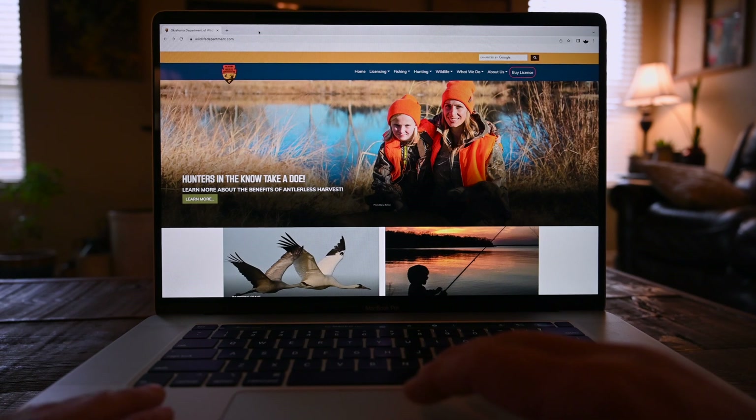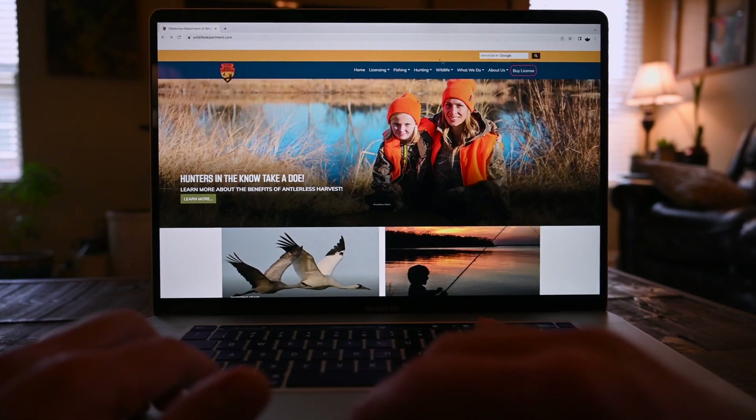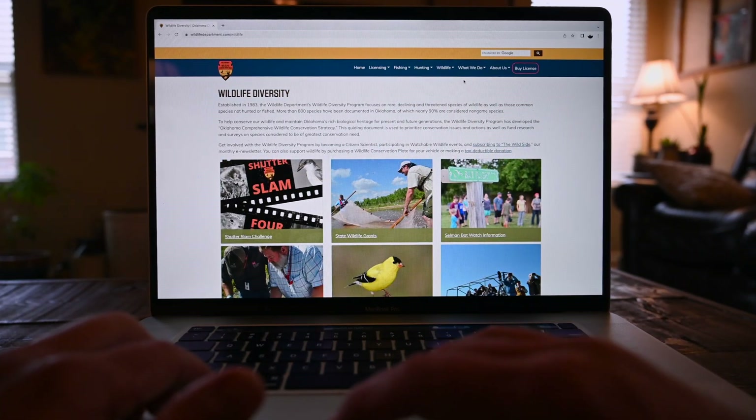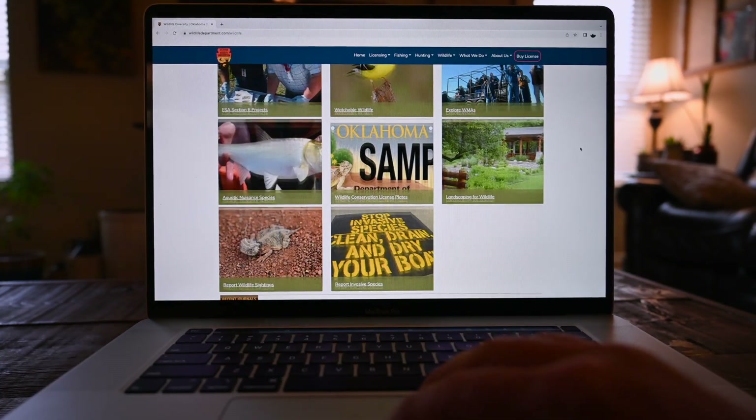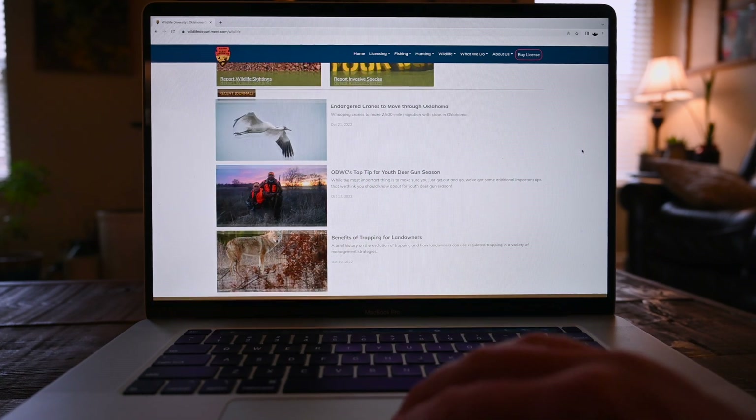For more information on Oklahoma's incredibly diverse species, check out our many resources at wildlifedepartment.com. There you can browse field guides, share wildlife sightings, and subscribe to The Wild Side, our monthly e-newsletter dedicated to non-game conservation efforts.